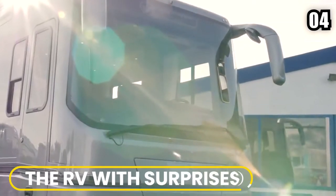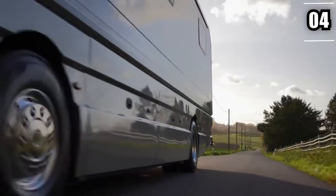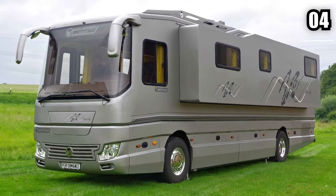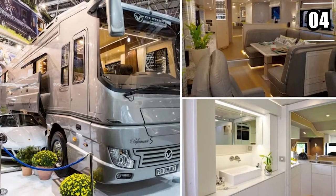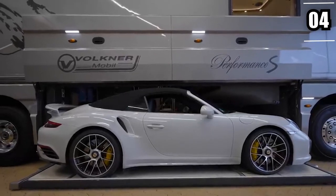The RV we're talking about is called the Performance S. It is developed by Volkner Mobile, and it costs around $1.85 million. That value can also go upwards if you choose to get custom upgrades. But what makes it such a special and highly priced mobile home? Along with so many amenities, it provides a small garage in the center where you can store a supercar. Imagine roaming around the country in a mobile home and then bringing out a super-fast car from the garage.